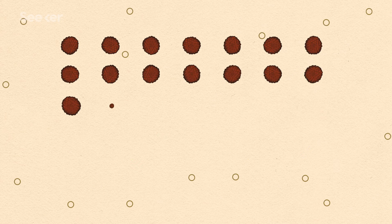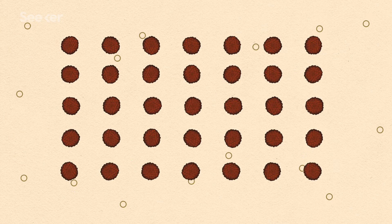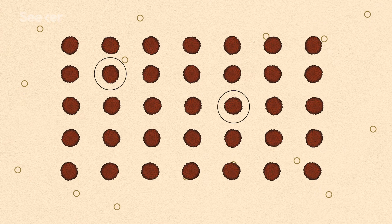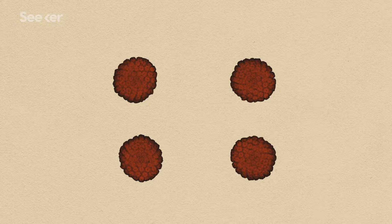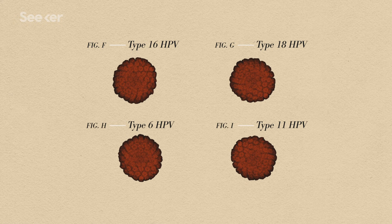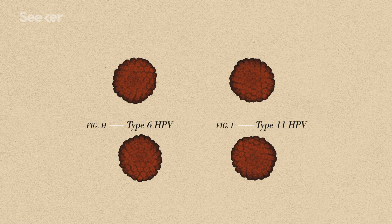So if the infection doesn't usually last, what's the big deal? Well, that's where those different types of HPV become really important — specifically the ones that can cause cancer. There are only about 13 types associated with cancer, and they all fall into the alpha types. The most famous ones are type 16 and 18, and they're actually responsible for around 70% of cervical cancers. Types 16 and 18 are totally different from the types of HPV that cause warts, which aren't pleasant, but fortunately don't typically become cancerous.